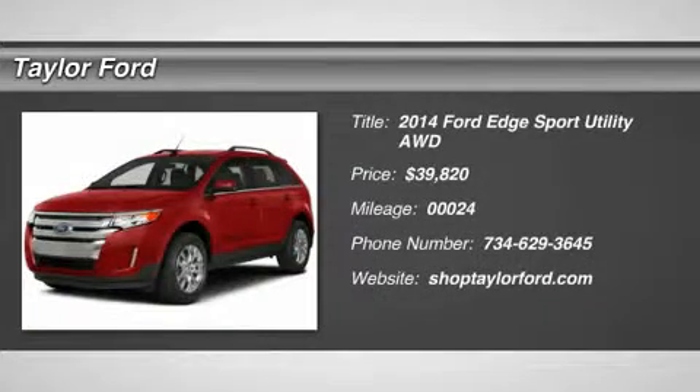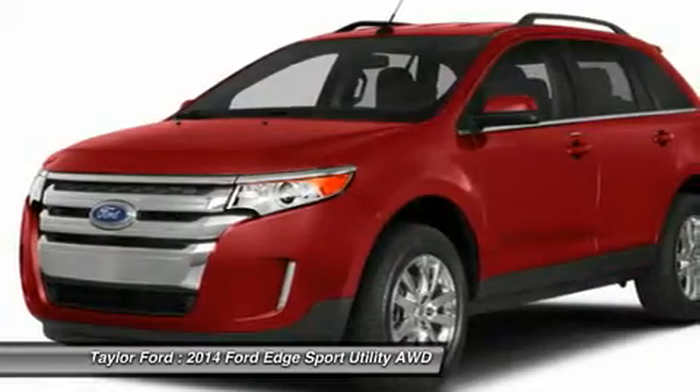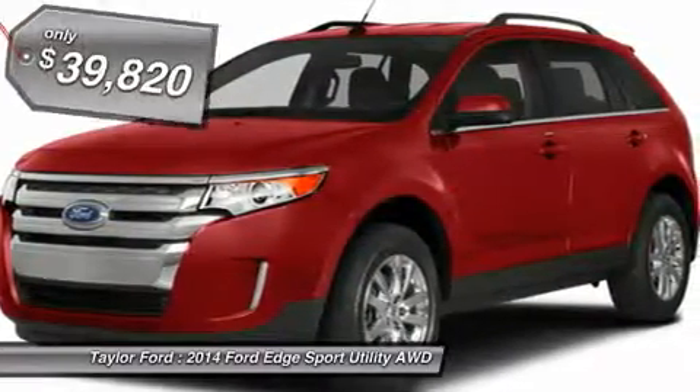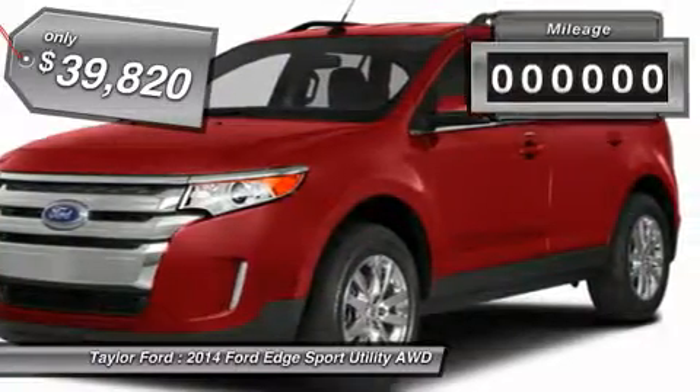The 2014 Ford Edge thrills with more power and miles per gallon. Either way, you're in for an exhilarating experience with the Ford Edge, and it is priced below $40,000.